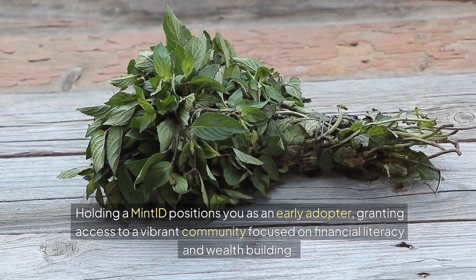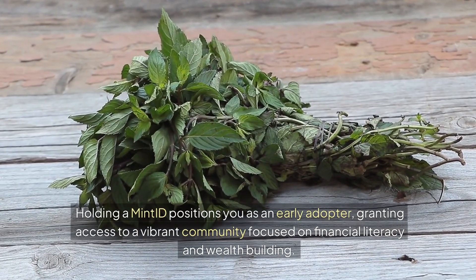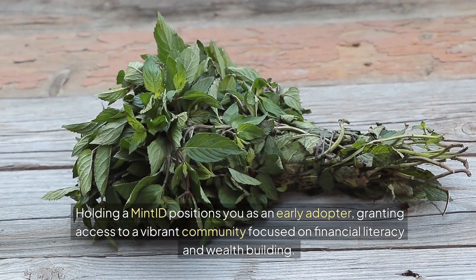Holding a Mint ID positions you as an early adopter, granting access to a vibrant community focused on financial literacy and wealth building.